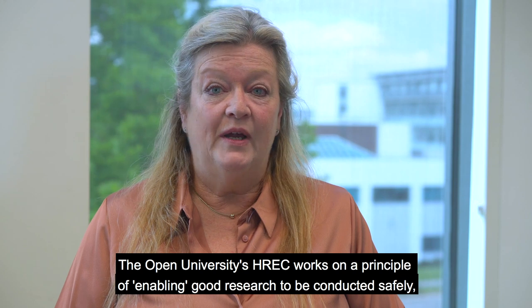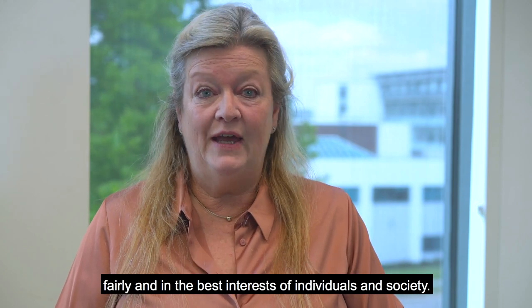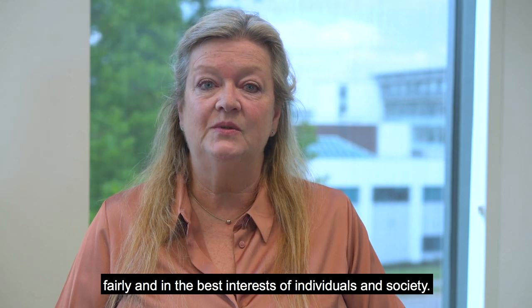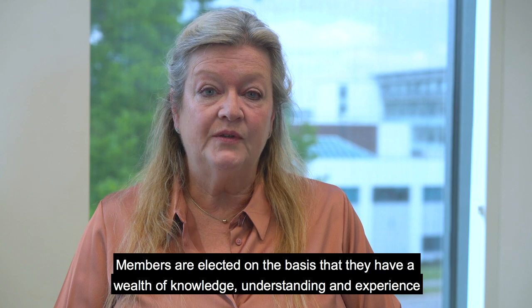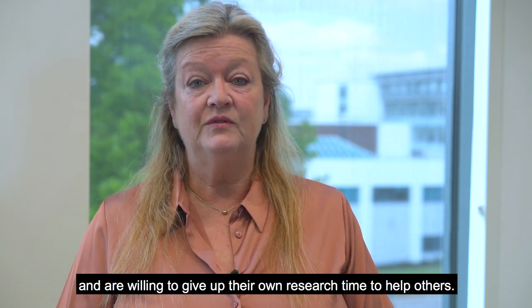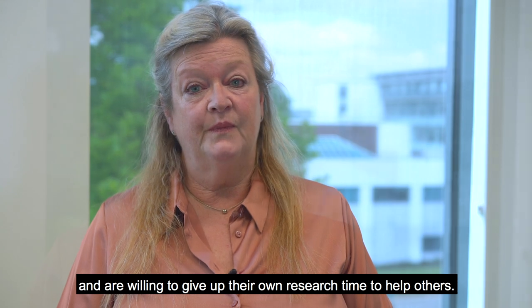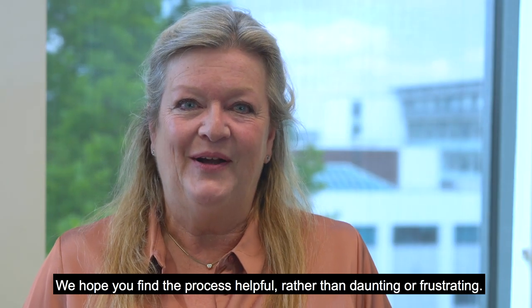The Open University's HREC works on a principle of enabling good research to be conducted safely, fairly and in the best interests of individuals and society. Members are elected on the basis that they have a wealth of knowledge, understanding and experience and are willing to give up their own research time to help others. We hope you find the process helpful rather than daunting or frustrating.